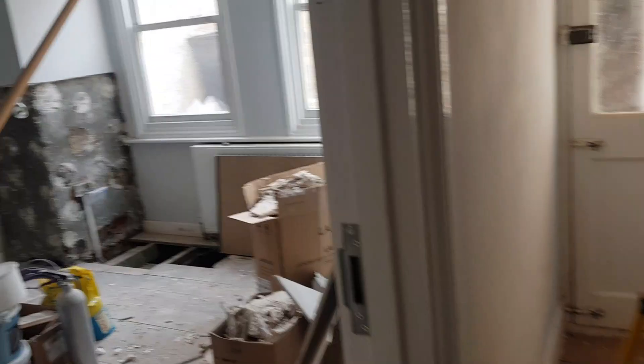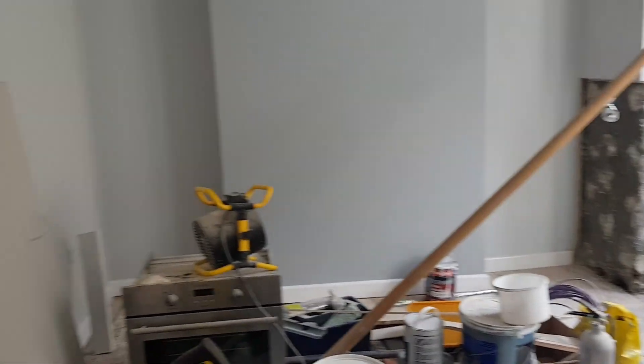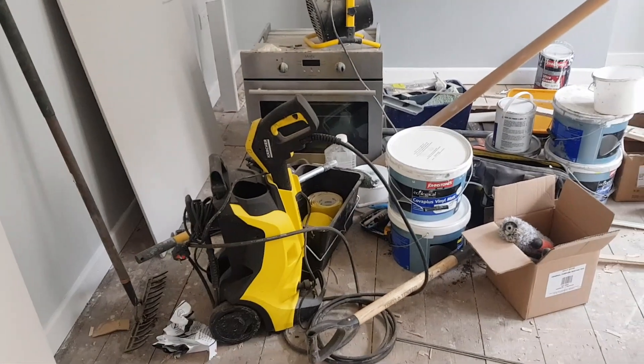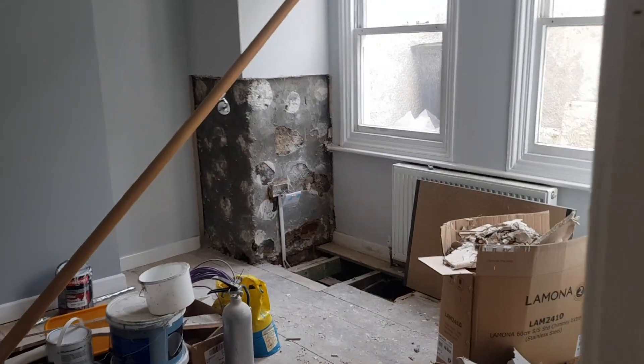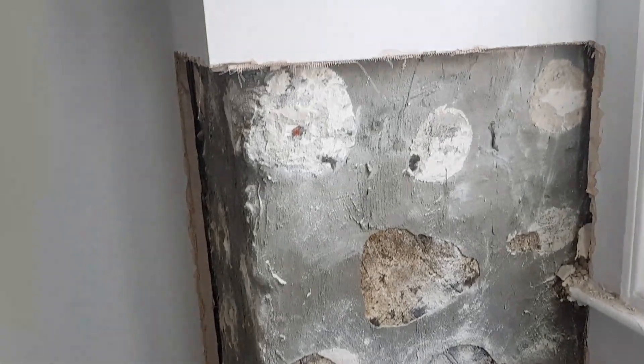Down here we also have the fifth bedroom. You can see there is a damp issue in the far corner. We have had to strip it back to make sure we are resolving this issue completely to avoid unhappy tenants and reduce time and money on maintenance in the future by nipping it in the bud now whilst work is still going on here. It will be sorted in two weeks just in time for marketing.